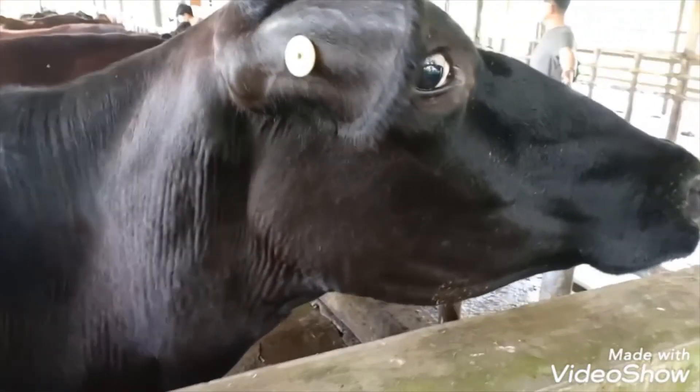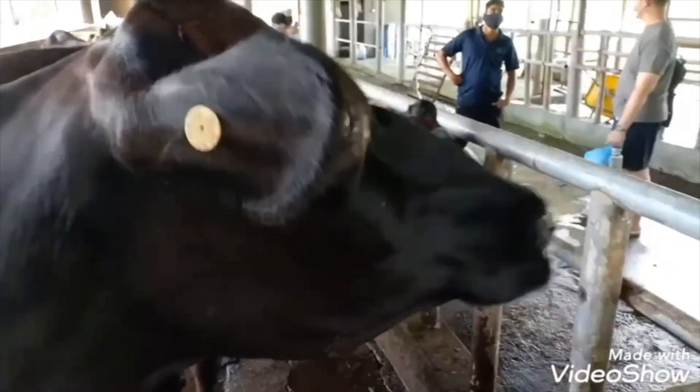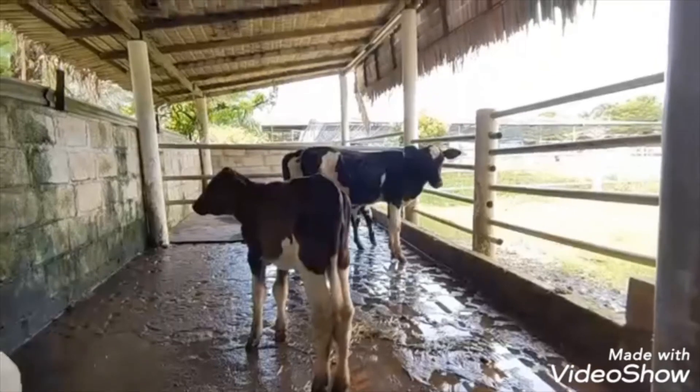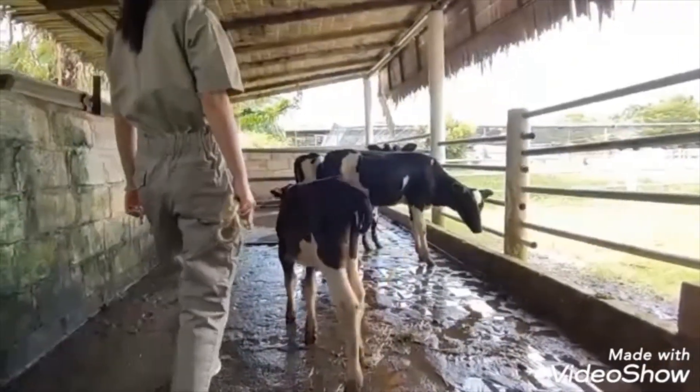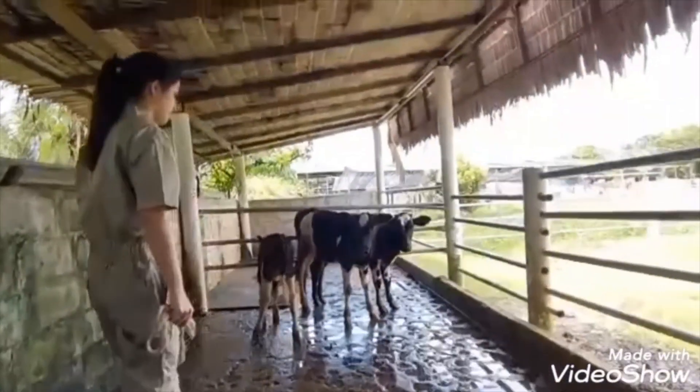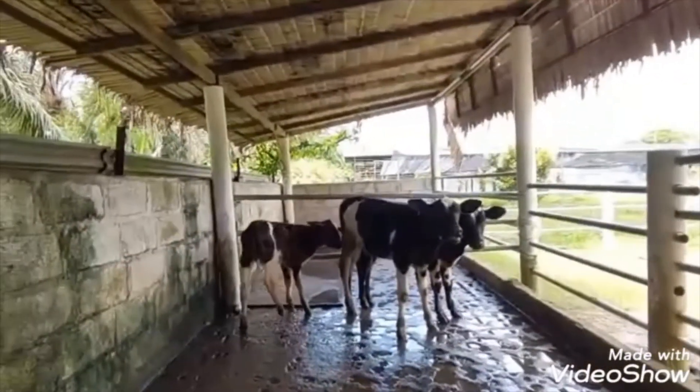Cattle handling involves the use of flight zones and balance lines. A flight zone is an area around the cow with a blind spot located at the rear end of the animal. When you enter the cow's flight zone, you can get it moving. To stop it from moving, simply move out of the flight zone.